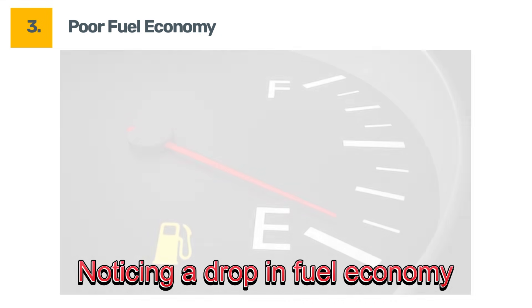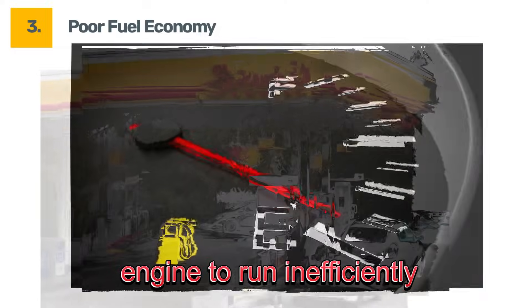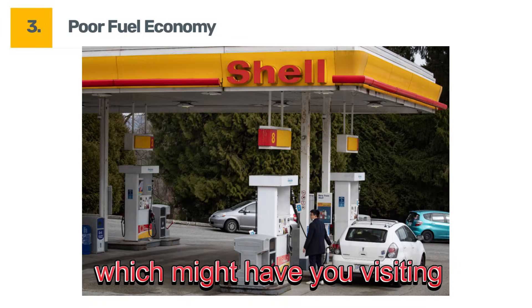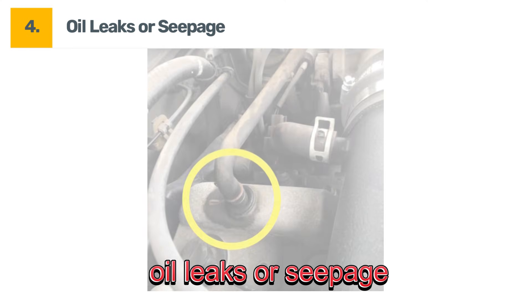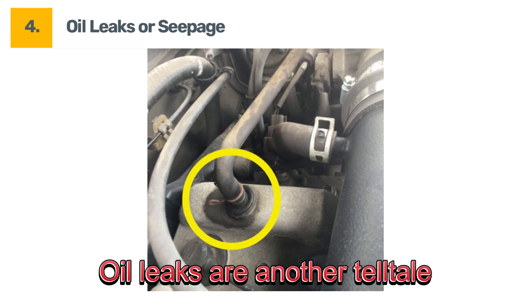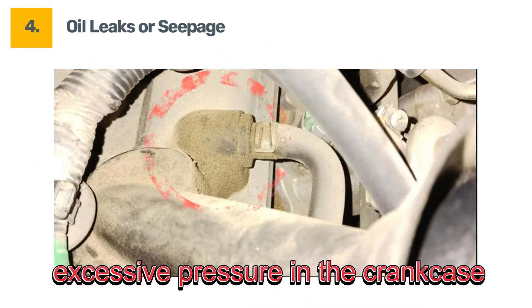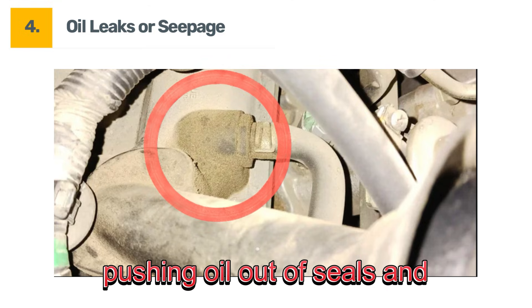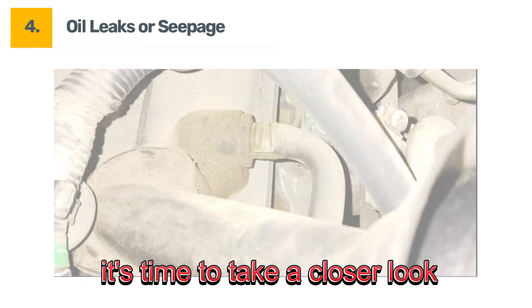Symptom number three: poor fuel economy. Noticing a drop in fuel economy? A stuck PCV valve can cause your engine to run inefficiently, which might have you visiting the gas station more often than you'd like. Symptom number four: oil leaks or seepage. Oil leaks are another telltale sign. A clogged PCV valve can create excessive pressure in the crankcase, pushing oil out of seals and gaskets. If you spot leaks, it's time to take a closer look.